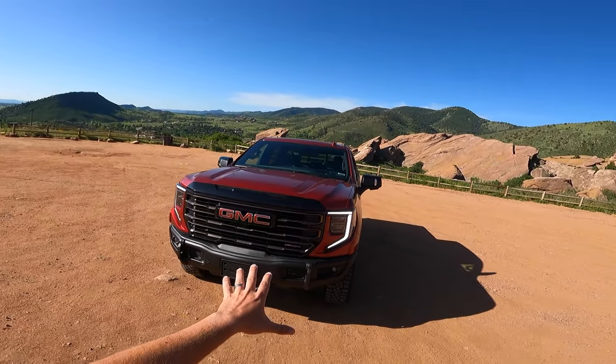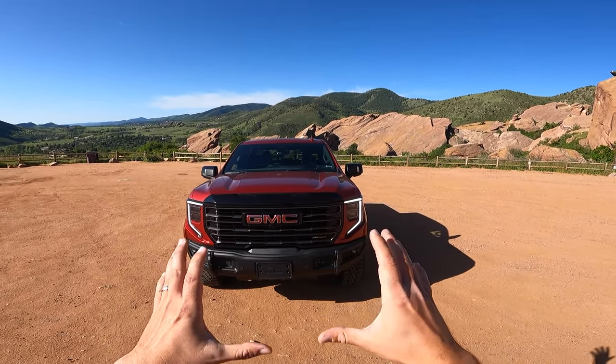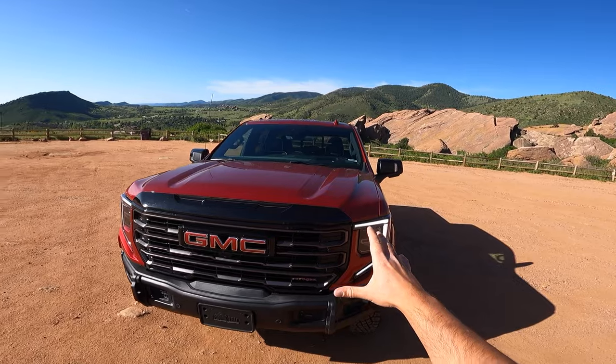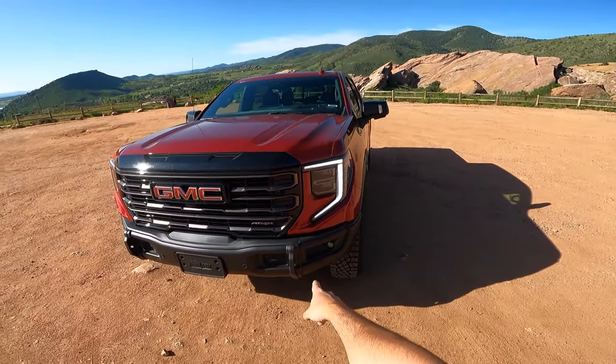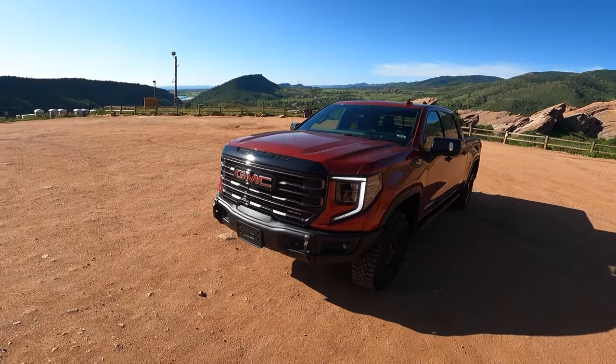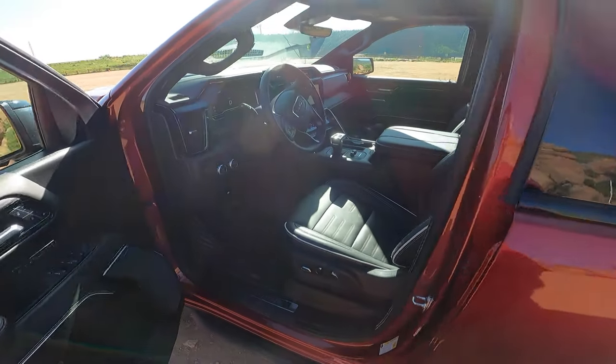I love what they did in 2022 with the facelifted Sierra front face — it just cleans everything up and looks so good. I love this color also in contrast with the black trim. You can see the AEV front bumper down there. Let's pop the hood and see what's under the hood of this beast.